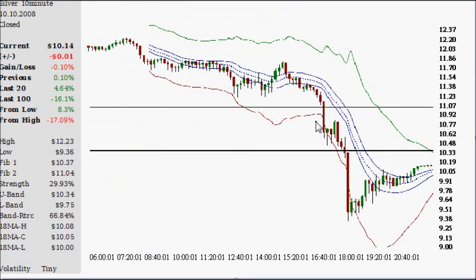On October 10th, on a 10-minute time frame — the times are on the bottom and this is from a European site — there was one candle that went from about 10 and a third down to 9 and a quarter. A dollar move on $10 is 10% — that's 10% in 10 minutes. And that was after it had already fallen about 13% just many hours before, from a little over $11.